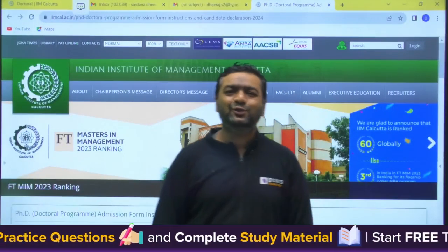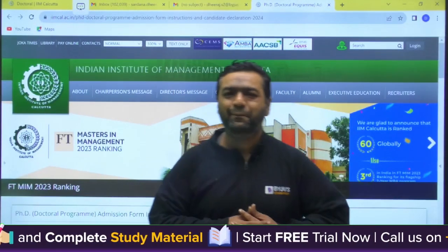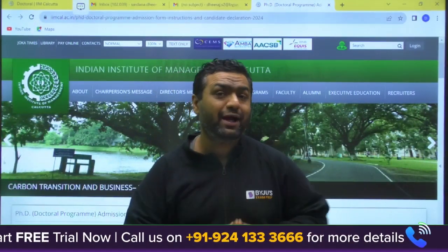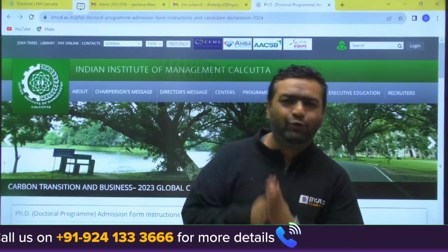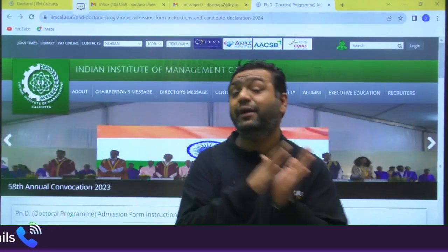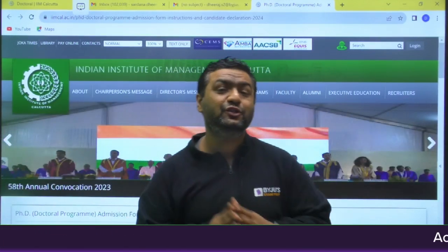Hello guys, I welcome you all on this wonderful platform that is YJU's exam prep, and this is a very important notification video related to IIM Calcutta. If you are looking for PhD doctoral programs in IIM with the GATE score, then this video is for you.